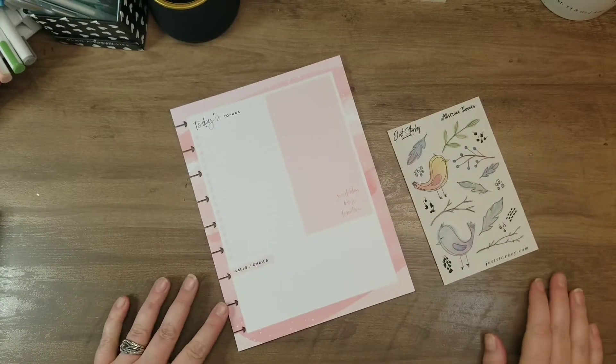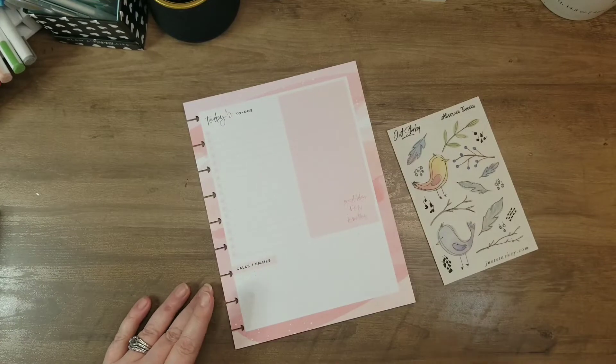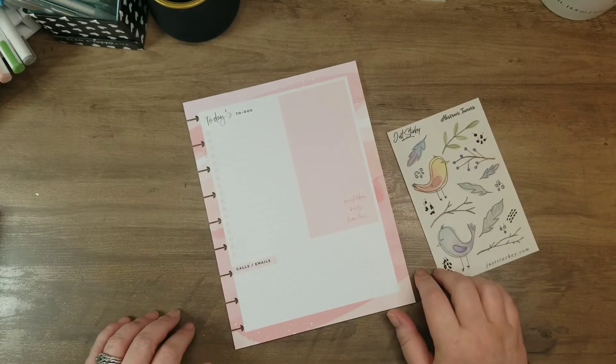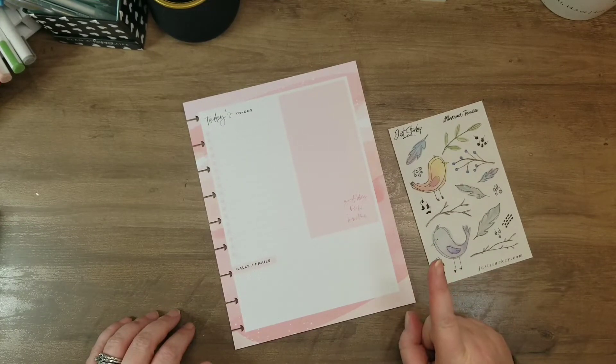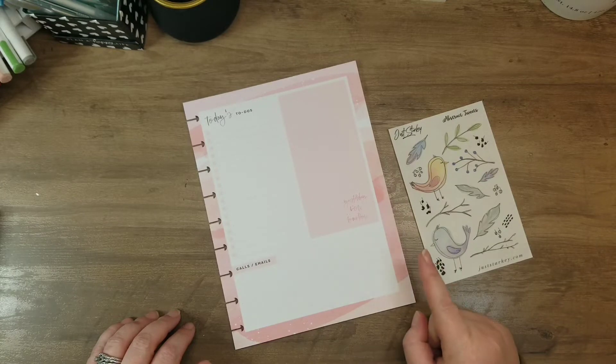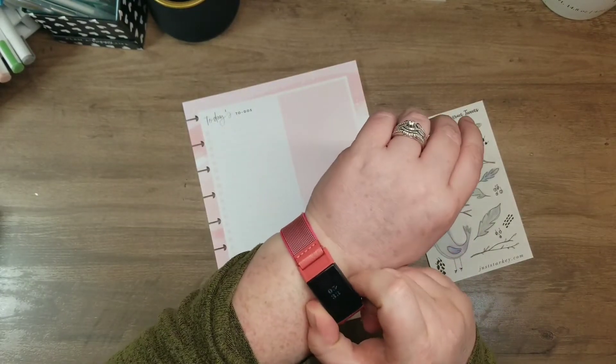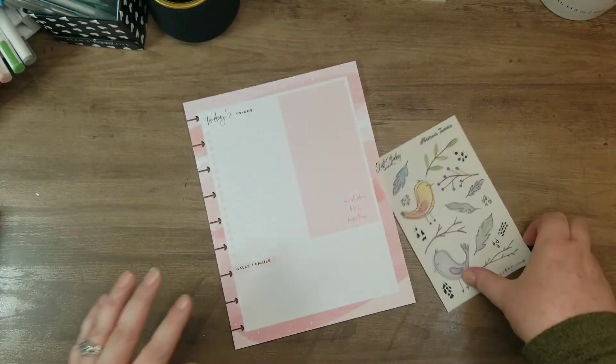Hi there guys, Gresswell here, jumping on to do a daily for Tuesday, April 5th. Let's take a peek because I don't even remember what day it is. Yeah, Tuesday, April 5th.